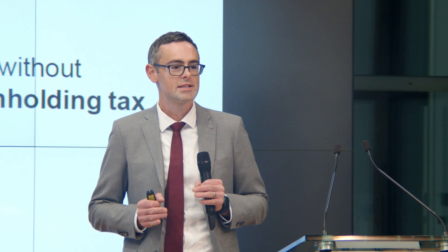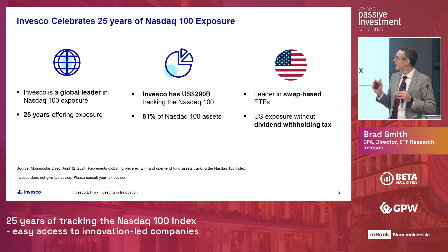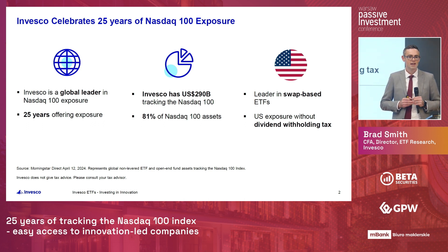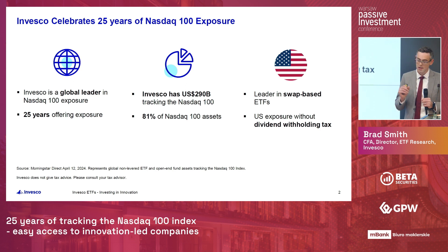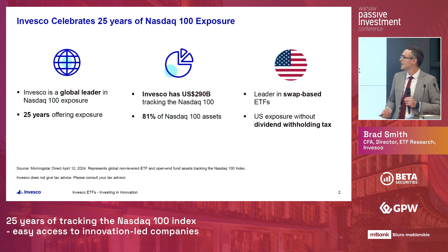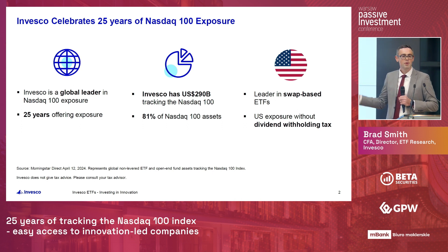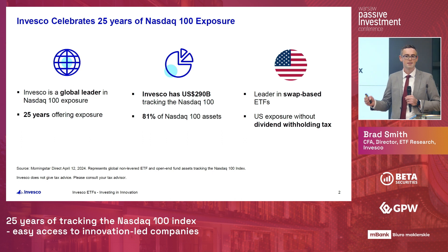This past March, Invesco celebrated offering Nasdaq 100 exposure for 25 years. Invesco is a global ETF provider — the fourth largest ETF provider in the world with $600 billion in US dollar ETF assets. We're a global leader in Nasdaq 100 exposure, with a total of $290 billion tracking the Nasdaq 100, representing 81% of the world's assets tracking the Nasdaq 100.